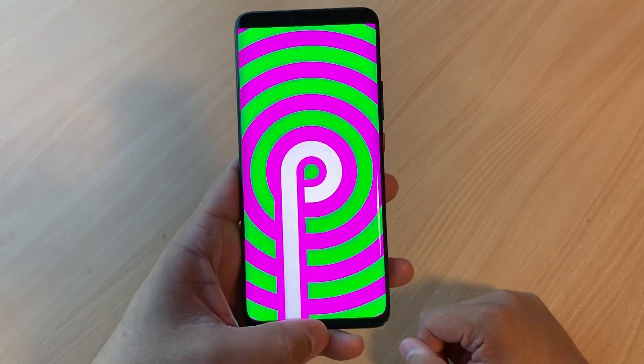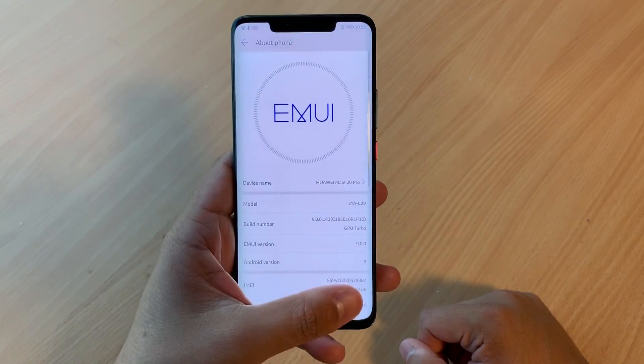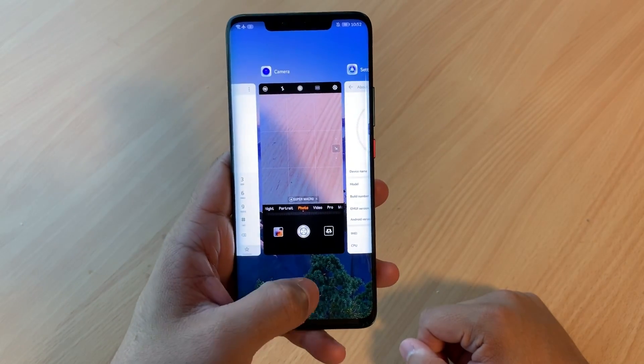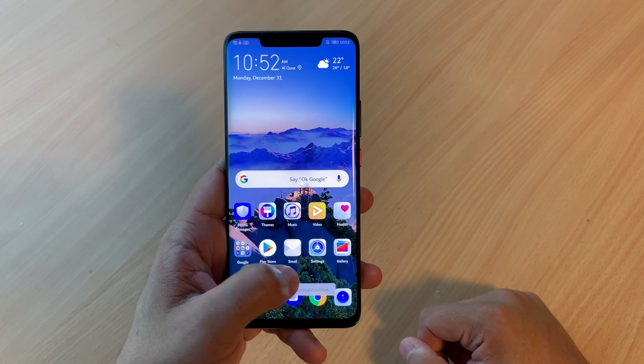EMUI 9 isn't just a customized UI, but with it, it will give your Huawei smartphone a fresher look and feel. This is Huawei's EMUI 9 — Android Pie Amplified.